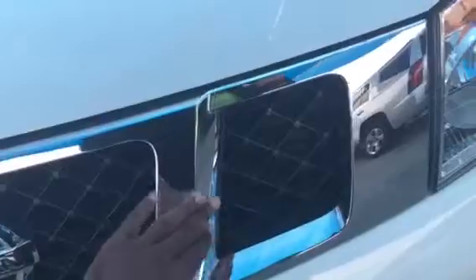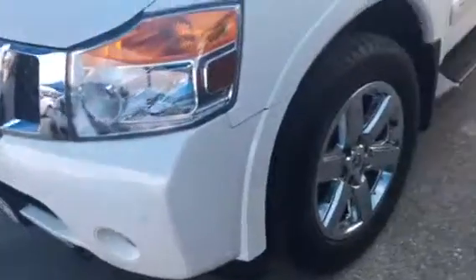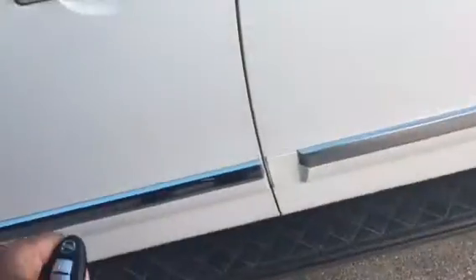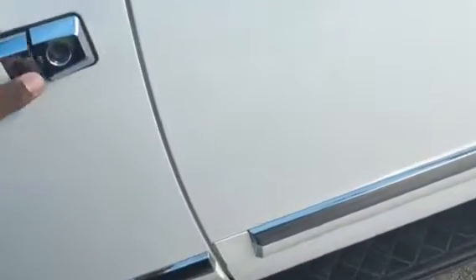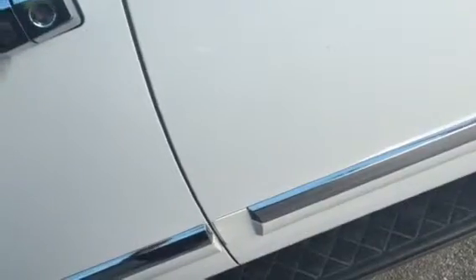Beautiful chrome right here. It does have the front and back-up sensors, does have the side steps. You can open the doors and look inside. Of course, this is the third row, and that's the middle row.